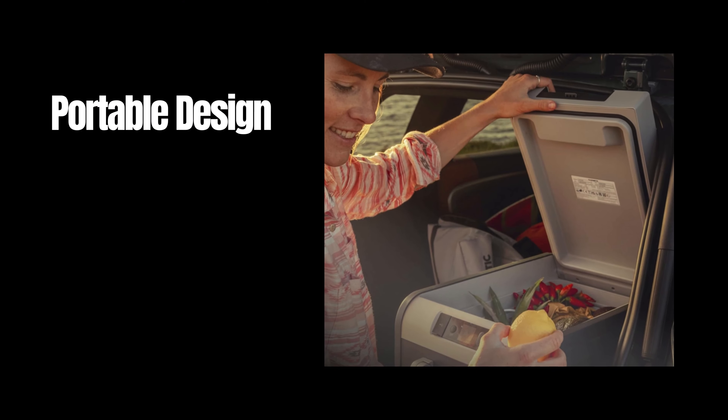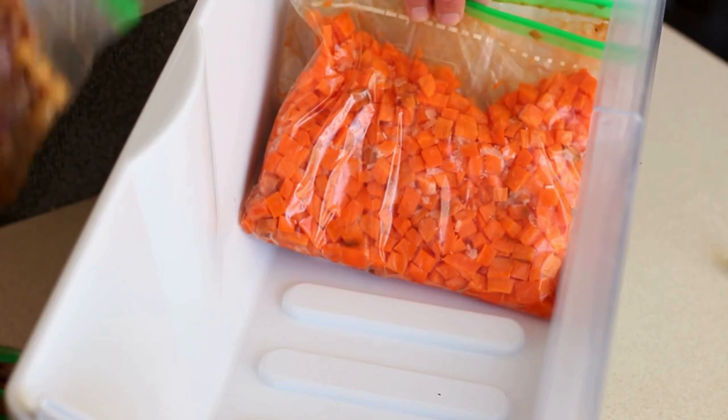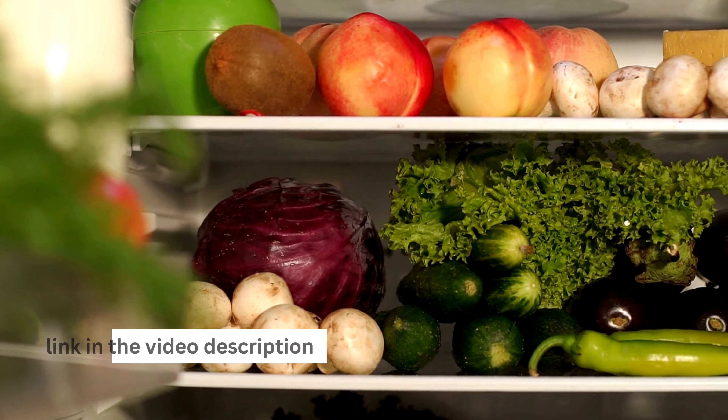Adventure awaits with the Dometic CFX3 — reliable cooling wherever you go. Revolutionize your adventures with the Dometic CFX3 25-liter portable refrigerator and freezer. Product link in the video description.